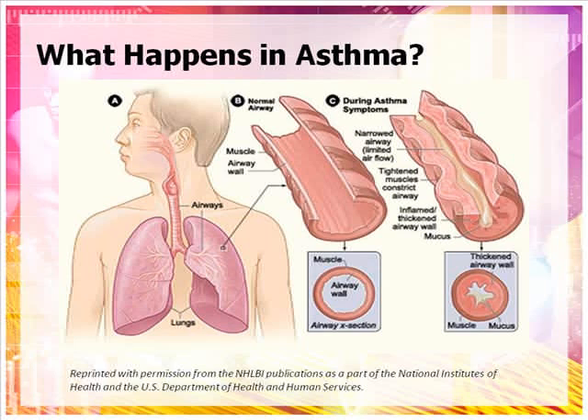Narrowed airways can cause a person to feel short of breath, make their chest feel tight, and can cause a whistling sound known as wheezing. Asthma symptoms vary from person to person, can range from mild to severe, and can be affected by seasonal changes. While there is no cure for asthma, individuals can help control their symptoms by recognizing and avoiding triggers that make them worse.